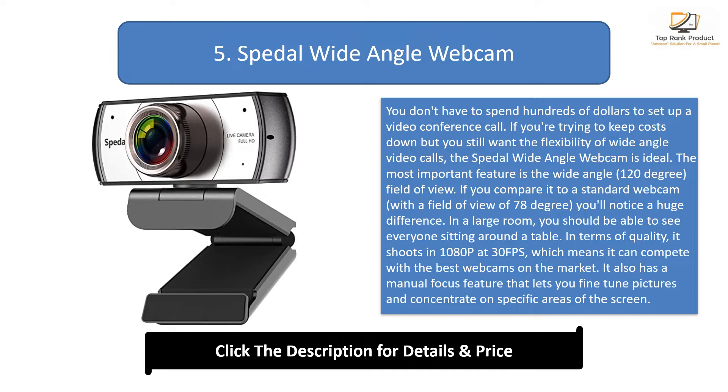The most important feature is the wide-angle 120-degree field of view. If you compare it to a standard webcam with a field of view of 78 degrees, you'll notice a huge difference. In a large room, you should be able to see everyone sitting around a table. In terms of quality, it shoots in 1080p at 30 fps, which means it can compete with the best webcams on the market.